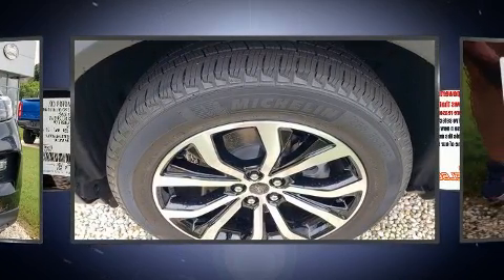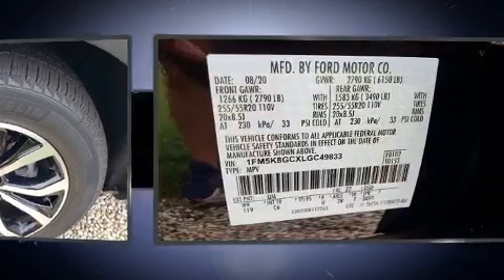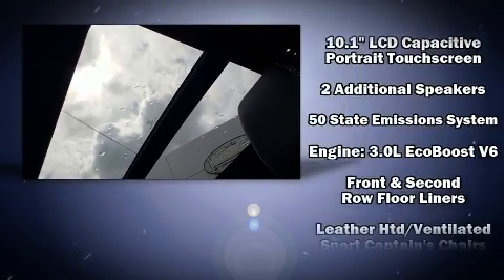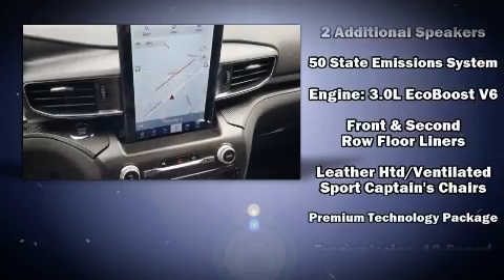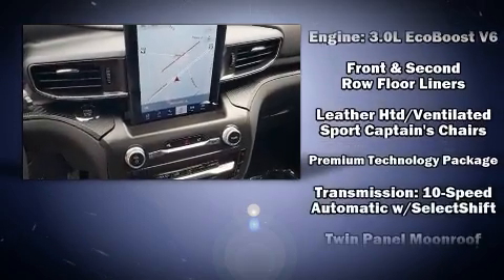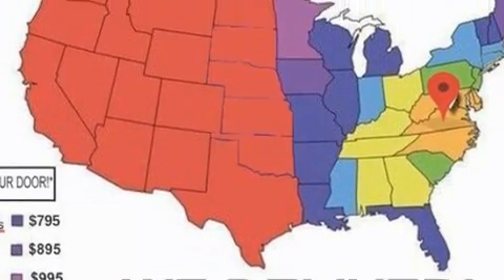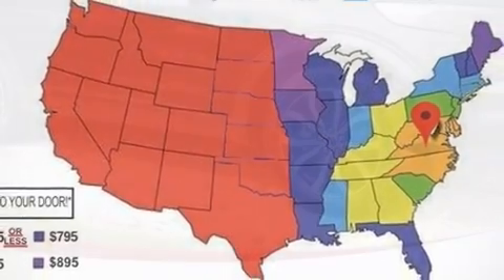Ford also prioritized safety and security by including dual front-impact airbags with occupant-sensing airbag, brake assist, an emergency communication system, and four-wheel disc brakes with ABS. You'll never lose visibility with rain-sensing wipers, which activate automatically when the drops start to fall.